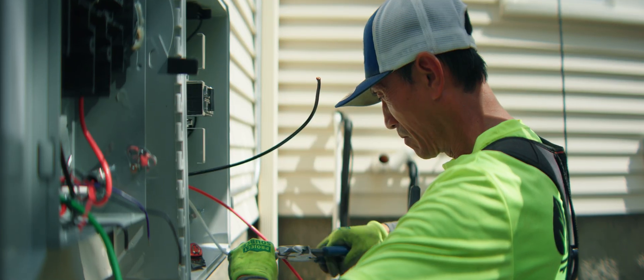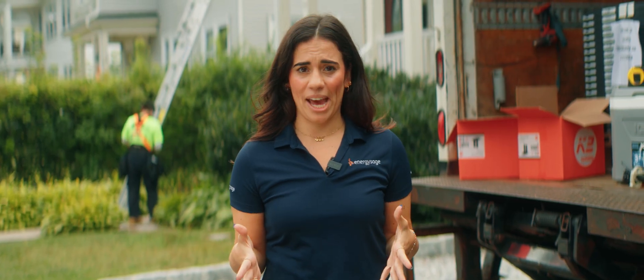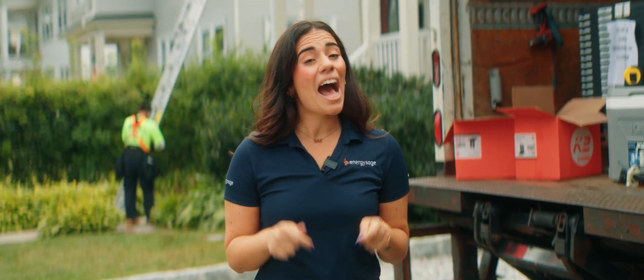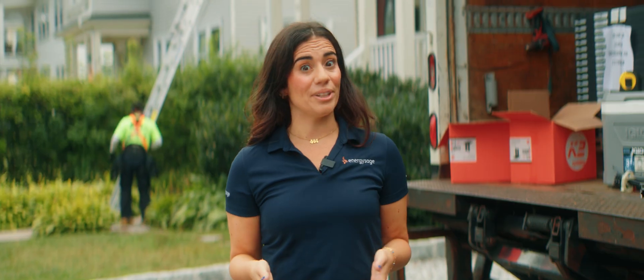We decided that a solar energy system that's 8.1 kilowatts, or about 18 solar panels, is best for my needs. It'll cover almost 100% of my energy use, which is really cool. I'm very much looking forward to my first utility bill. I know it's only day one, but I should have this entire system paid off in less than five years, which is really exciting.